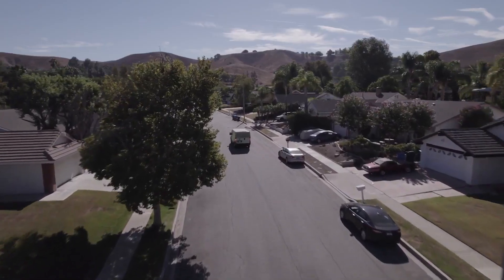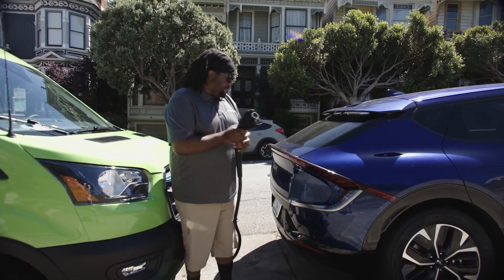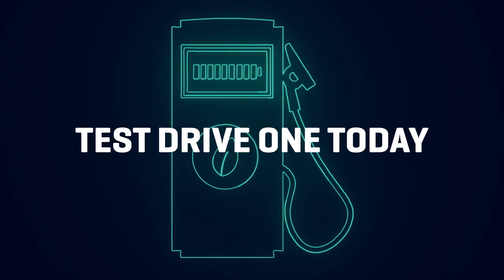The world of roadside EV assistance continues to evolve and will only improve as more solutions enter the market. Discover more about EVs on this page or take the next step and test drive one today.